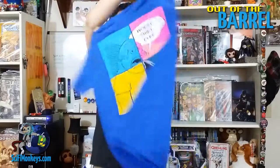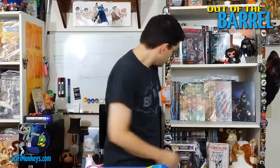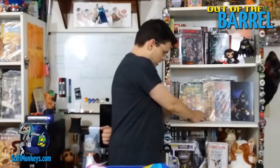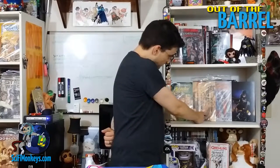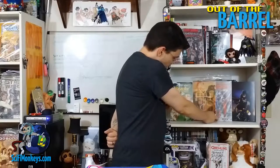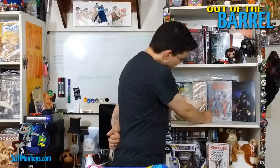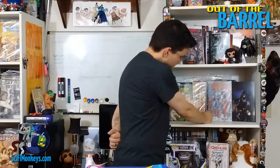Awesome, so there's the shirt — 'Worst shirt ever.' We got DC Convergence Action Comics, Mythic the Image Comics number one — a Comic Block exclusive — the Secret Wars Comic Block exclusive, and the Batman print. And that was the first Comic Block! All right guys, I'm Ronnie, this was Sci-Fi Monkeys with another edition of Out of the Barrel — see you later.